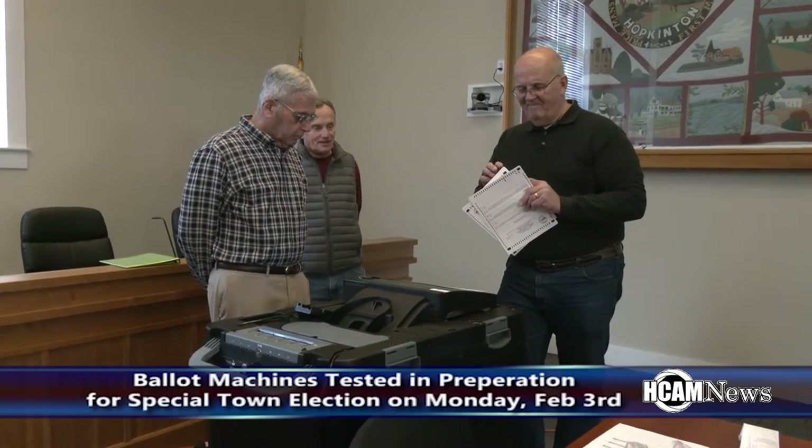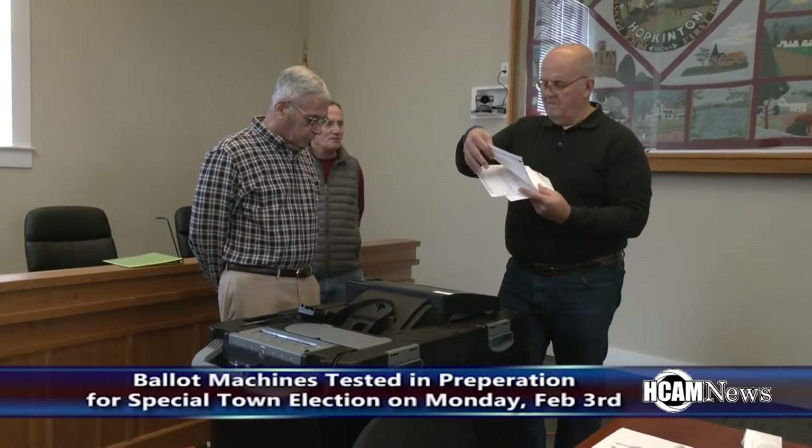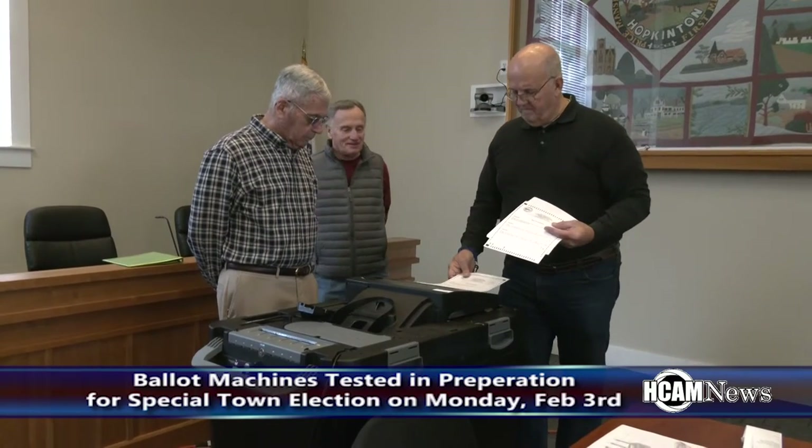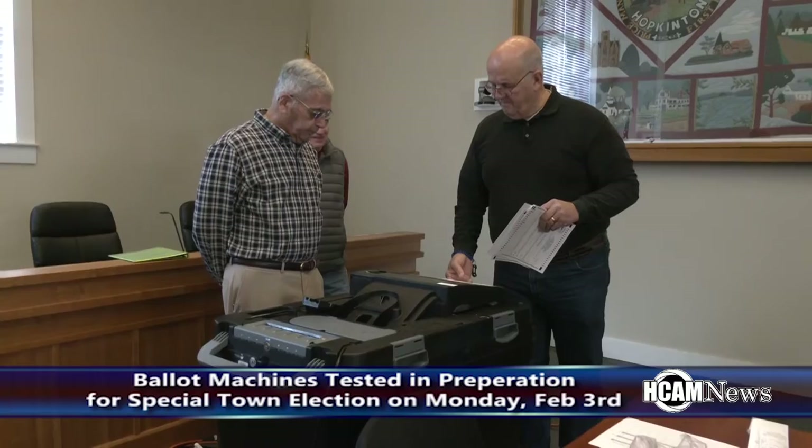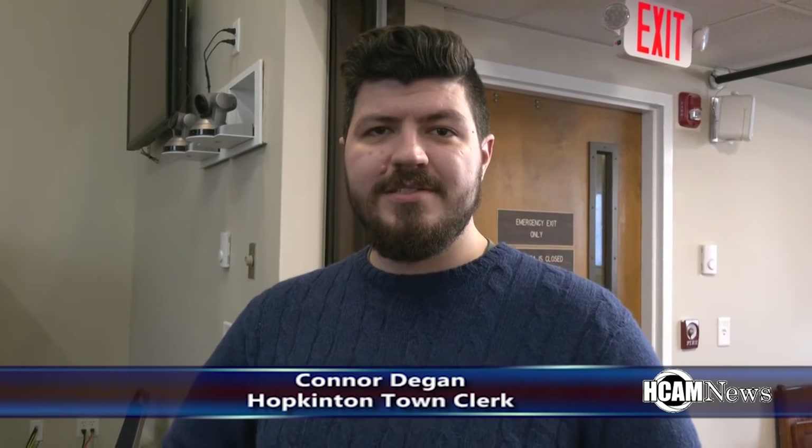The ballot machines were tested Friday morning at Hopkinton Town Hall in preparation for the special town election on Monday, February 3rd. This is the machine test for the upcoming special town election. We are going to have three ballot questions, and they're all going to be Prop 2.5 exemption questions.